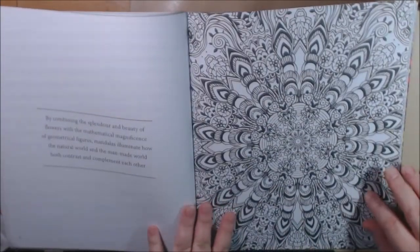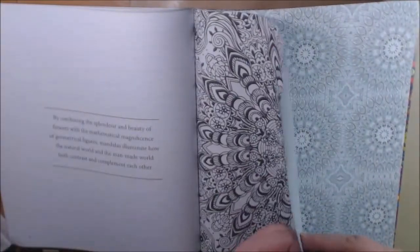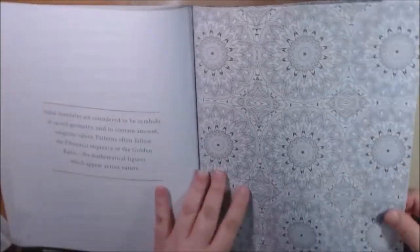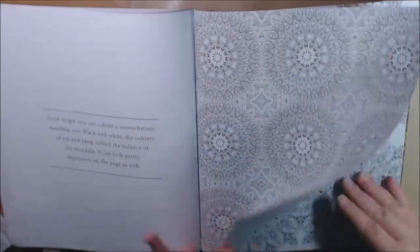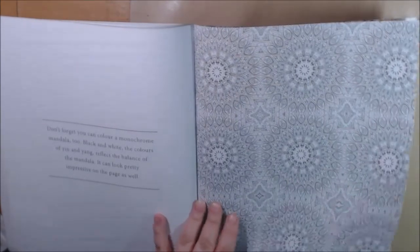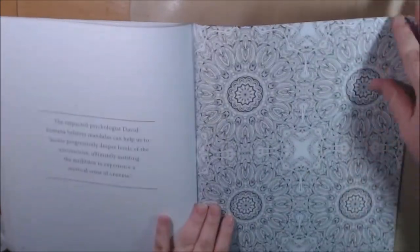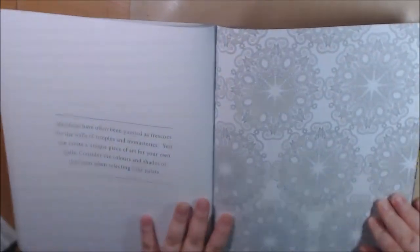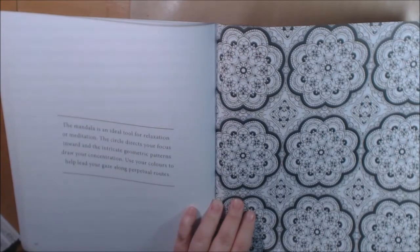Oh, this one's cool — all these little flowers in this one. The paper is really nice, heavier than copy paper — it's a good weight, a very quality book. Don't forget to color monochrome — mandala in black and white, yin and yang, black and blue. The ideal tool for relaxation or meditation: the circle directs your focus inward and the intricate geometric patterns draw your concentration — use your colors to help lead your gaze along perpetual routes.